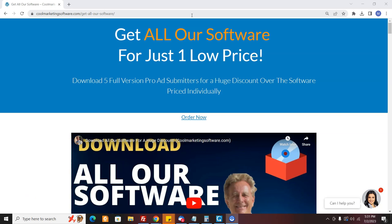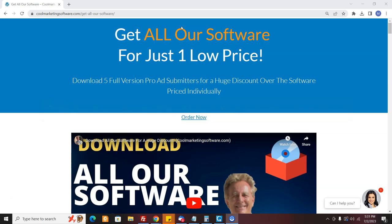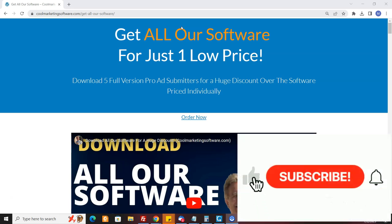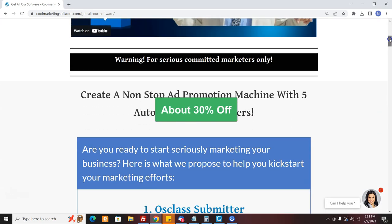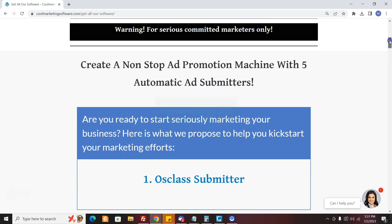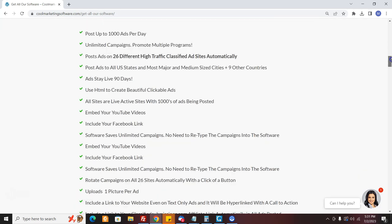Hi, it's Matt May with CoolMarketingSoftware.com and I've got a quick way for you to make a $148.50 commission and at the same time give your followers or people on your list a fantastic deal. We're offering all our pro software for one low price — approximately a 30% discount — and you can just send a letter out. I'm going to give you the exact letter to send to your list, and if anybody orders you get 50% commission.